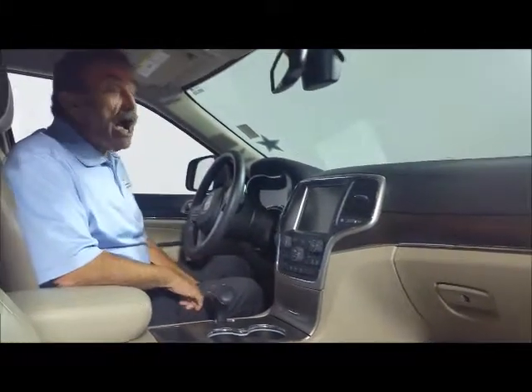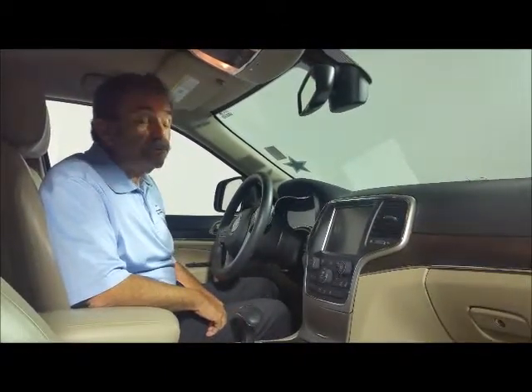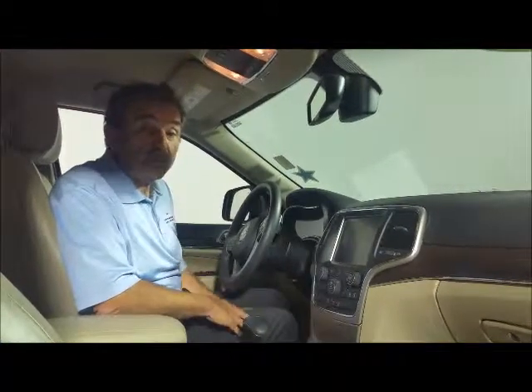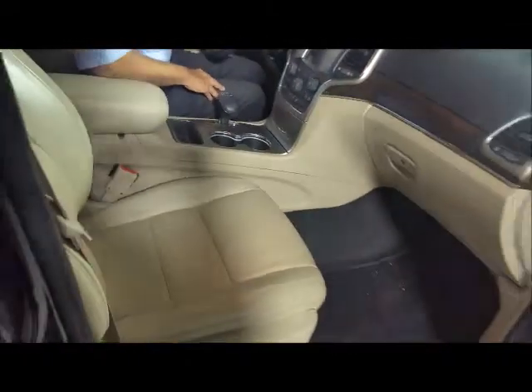It's also got Bluetooth for your cell phone, remote start for two drivers, power seats, heated seats, and rear park sensors in the back. When you're backing up, the sensors will alert you inside the center of the instrument cluster, along with your turn-by-turn navigation. Notice the leather — it's also got lumbar support for your back.